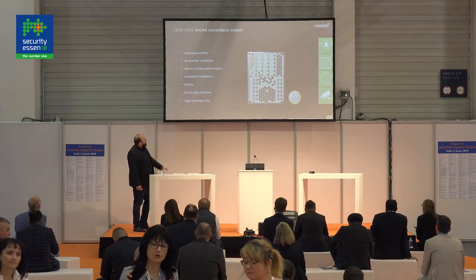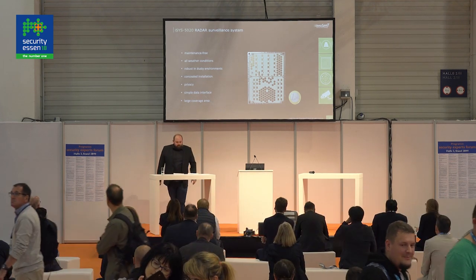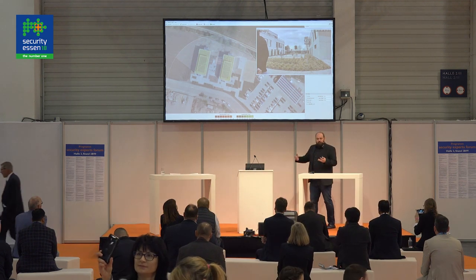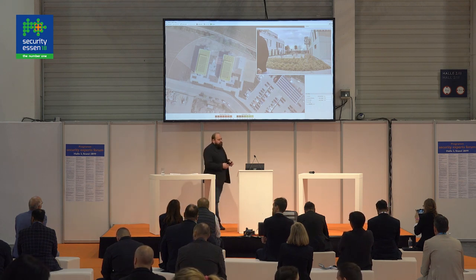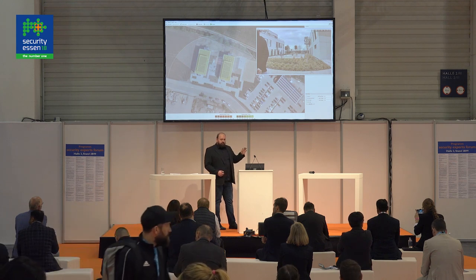I'd like to show you one of these systems: our 50-20 security system — still quite a small-sized unit. Rather than go through all the features, I'd rather show you a real-life scenario of the performance of this device. What we have here is our user interface. You can load any background image — a map, a drawing, whatever you have. Then we have a camera picture for reference, just for this demonstration. You can set the position of the radar and the orientation angle, and a small wizard helps you match the picture to the actual size.